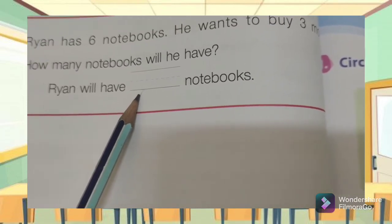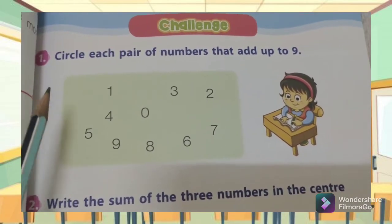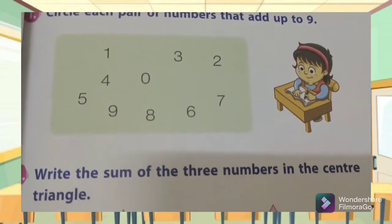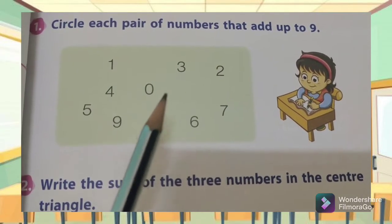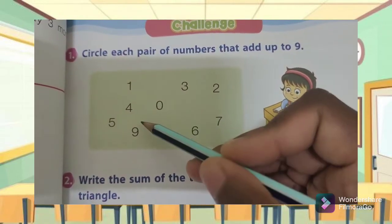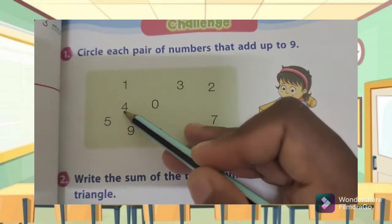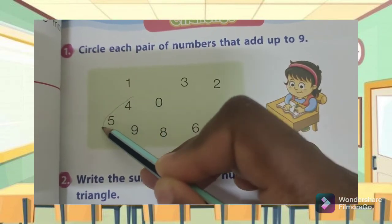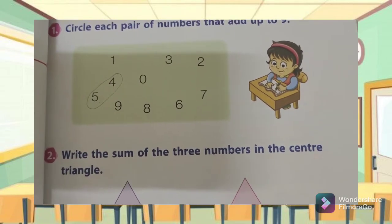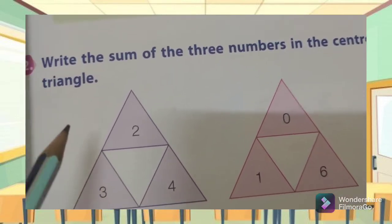On page 75 you have a challenge to test yourselves. Number one: circle each pair of numbers that add up to nine. You have to circle each pair that adds up to nine. For example, zero plus nine, or four plus five equals nine — you circle the pair. You have to find other pairs and circle them.